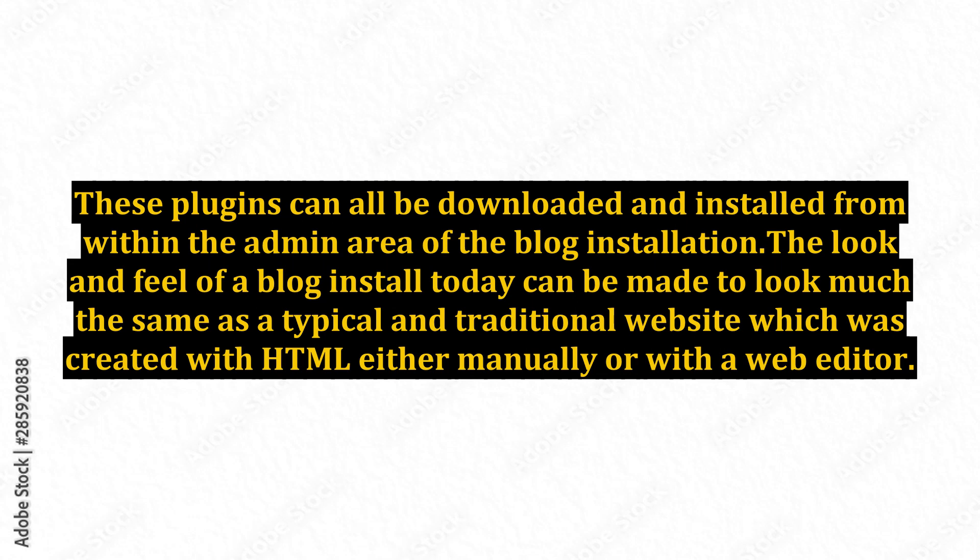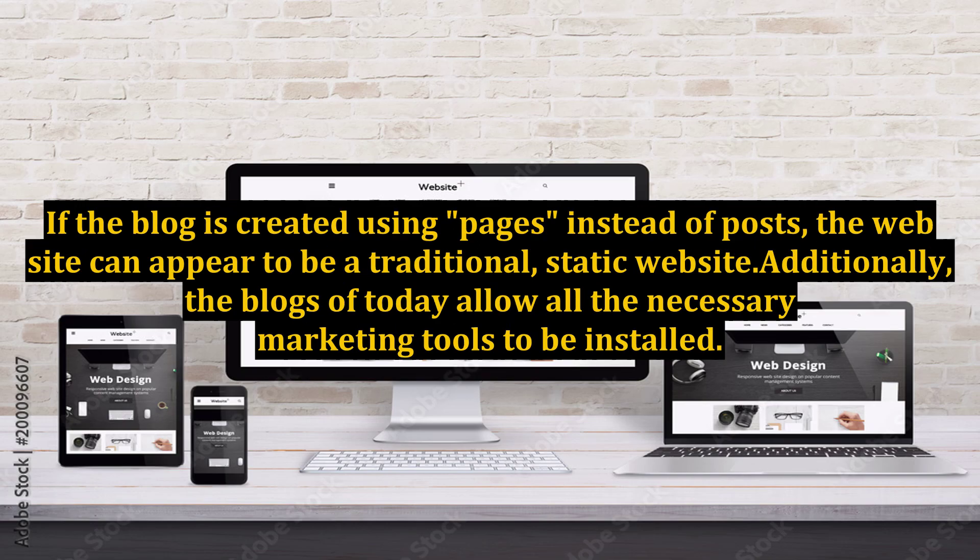The look and feel of a blog install today can be made to look much the same as a typical and traditional website which was created with HTML, either manually or with a web editor. If the blog is created using pages instead of posts, the website can appear to be a traditional, static website.